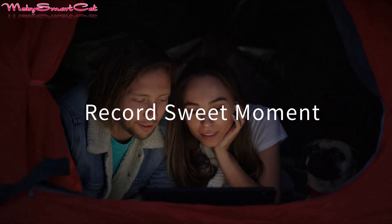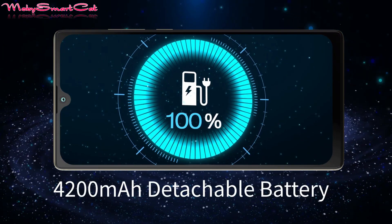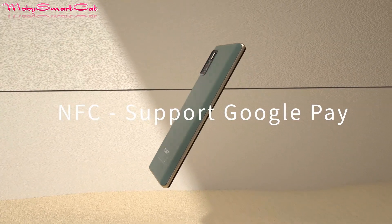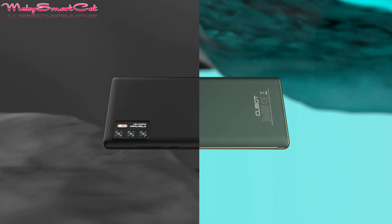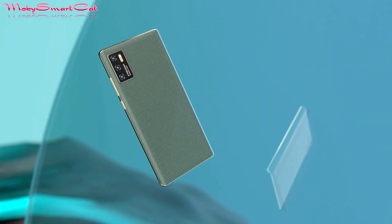The phone features 128 gigabytes of storage space, which is great in this price range. It is powered by a 4200 mAh battery and runs on stock Android 11. Other interesting features include NFC, a 3.5 millimeter audio jack, face unlock, LED light notification — and the price will be more than affordable.